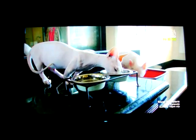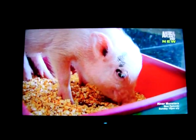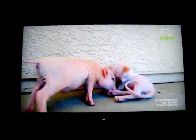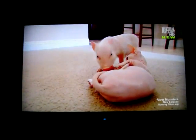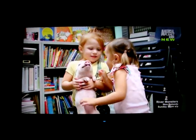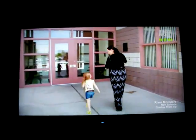Seven-month-old Spartacus won't always be Voodoo's size. Adult pigs, even pets, can grow to over 100 pounds. But for now, the relationship between cat and pig is growing. Their unlikely friendship holds lessons for the girls as well — they can learn to not discriminate against other animals that look different, feel different, or are new to them. With that mission in mind, it's time to take this pig and kitten show on the road.